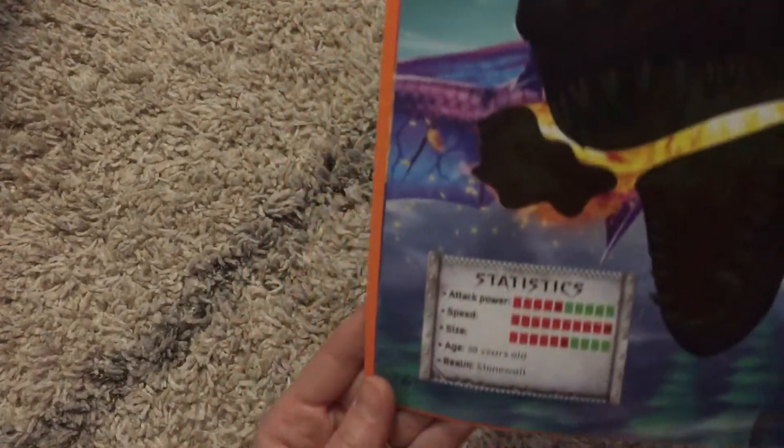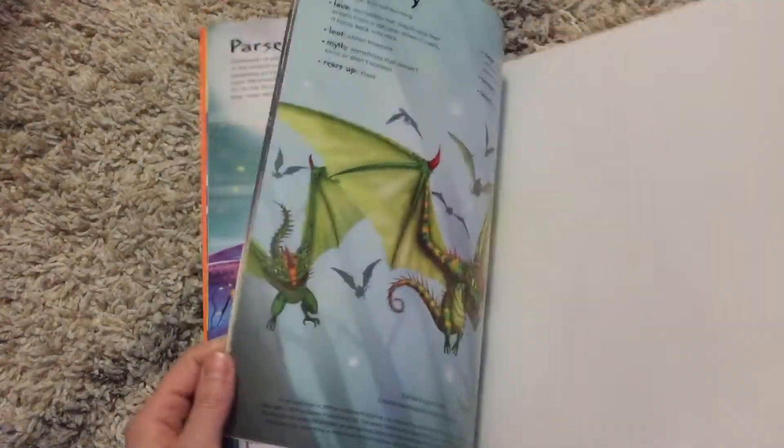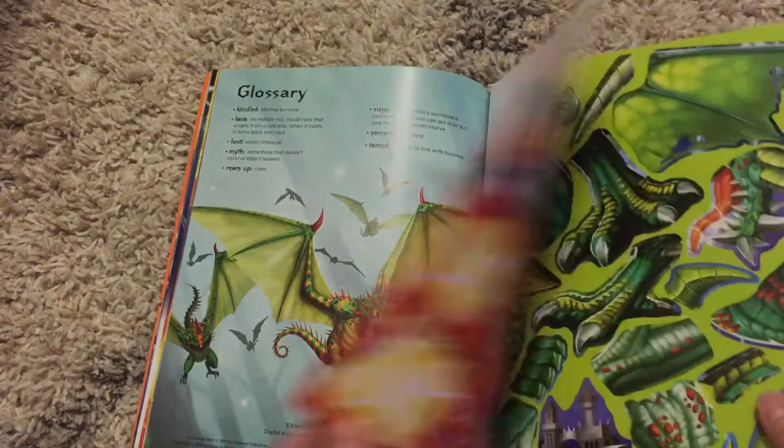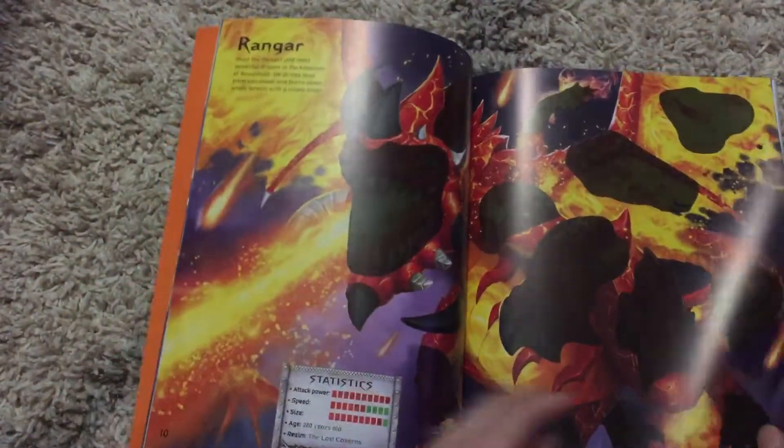They can kind of see the back story of each dragon, see their statistics, kind of like you would in a video game. Each dragon has its own page of stickers, and they are all on a perforated page so they can tear out the sticker page without having to flip back and forth in the book between the dragon and their stickers.